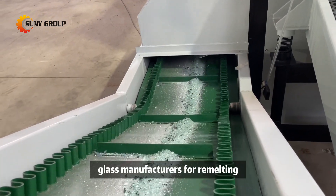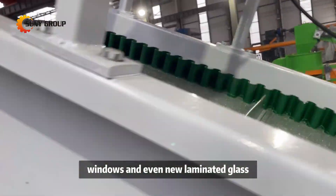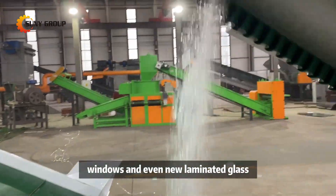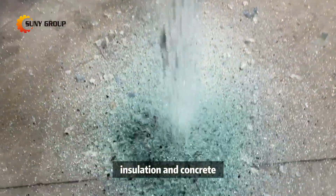Glass cullet can be sold to glass manufacturers for re-melting and used to produce new glass products such as bottles, windows, and even new laminated glass. It's also commonly used in construction materials like fiberglass insulation and concrete.